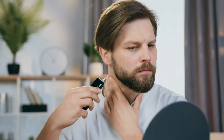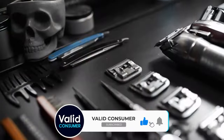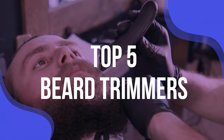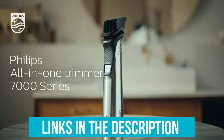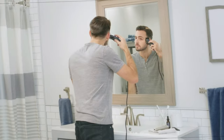After dozens of beard trims, careful consideration, and plenty of testing and retesting, we found five beard trimmers that made the cut. We have listed the top five beard trimmers and their key features, plus the things you need to consider to help you choose the best one for you. Links to all products mentioned in the video are in the description below. You can also find a more detailed analysis and a comparison tool on our website validconsumer.com.